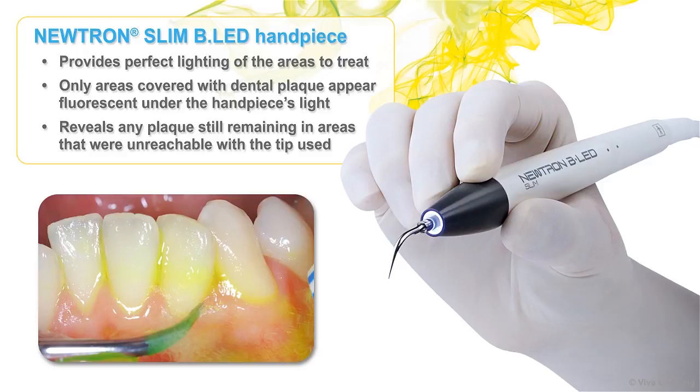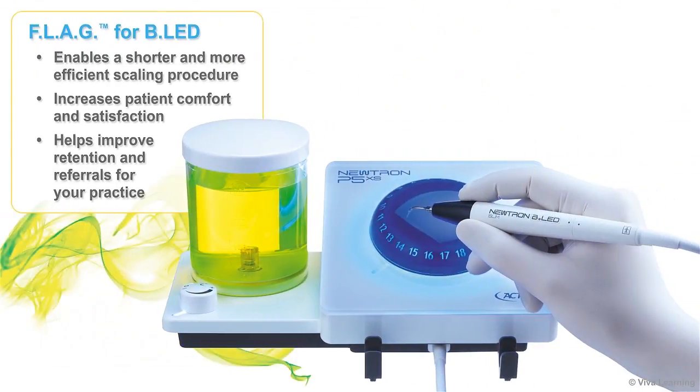Plus, the technology also reveals any plaque still remaining in areas that were unreachable with the tip used. As you know, most patients do not enjoy dental procedures. By enabling a shorter and more efficient scaling procedure, Flag for BLED increases patient comfort and satisfaction. This in turn helps improve retention and referrals for your practice.